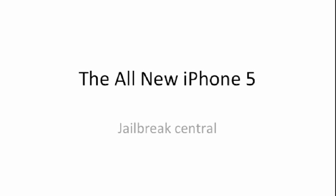What's going on guys, it's Cal from Jailbreak Central, and today I'm going to be talking about the all new iPhone 5. It was announced on Wednesday a little bit ago, and we're going to be taking you through all the new features and specs.